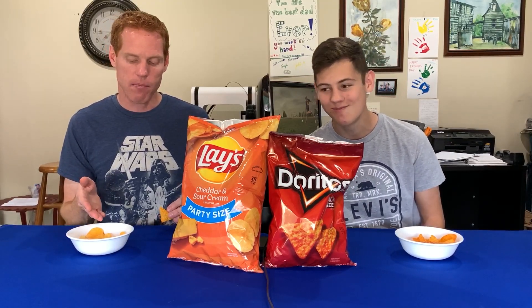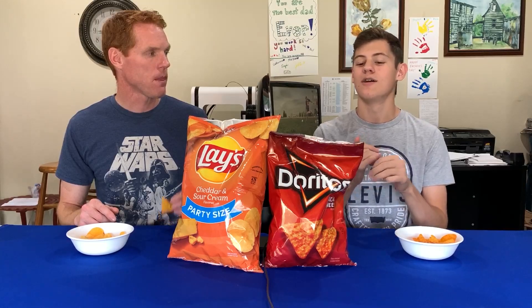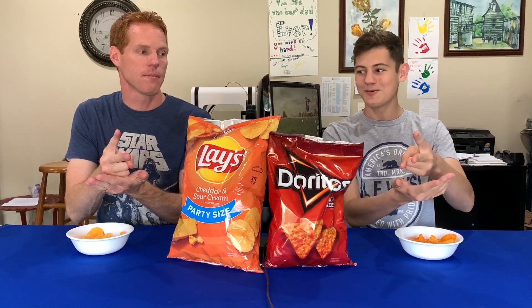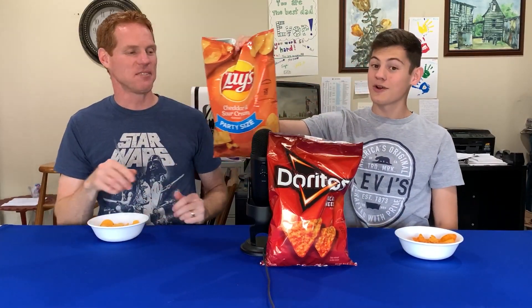They're both good chips — this one has a slightly different flavor. So we're going to have to rock, paper, scissors this one. Rock, paper, scissors, shoot. It's the Lay's! Lay's is moving on to the next round.